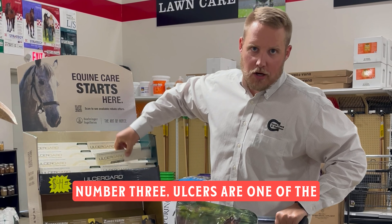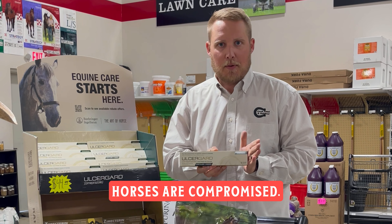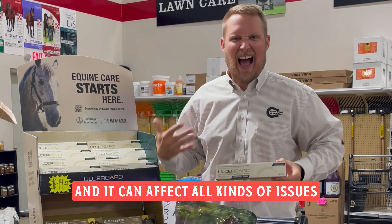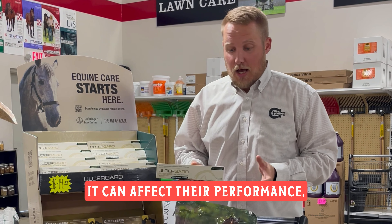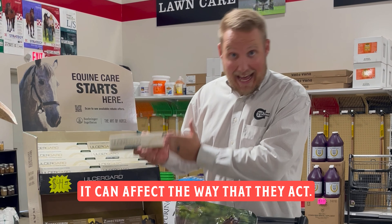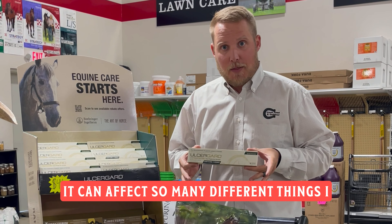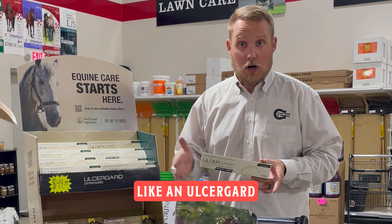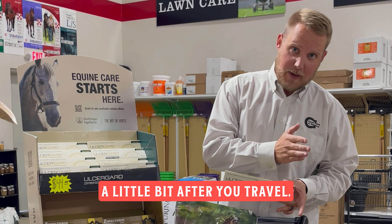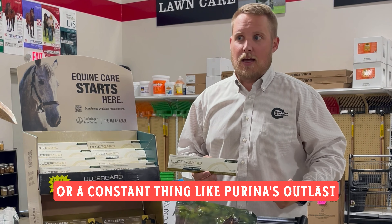Number three: ulcers are one of the biggest places where performance horses are compromised, and it can affect all kinds of issues — their performance, the way that they look, the way that they act, so many different things. Make sure you're doing something like Ulcer Guard a little bit before you travel and a little bit after, or a constant supplement like Purina's Outlast that constantly buffers the lining of the stomach.